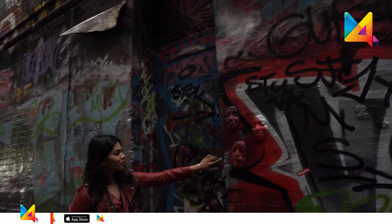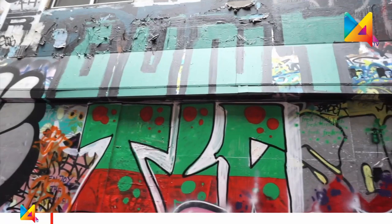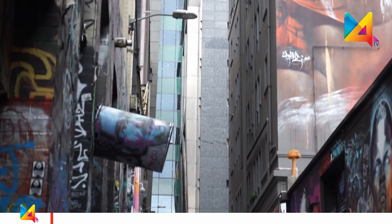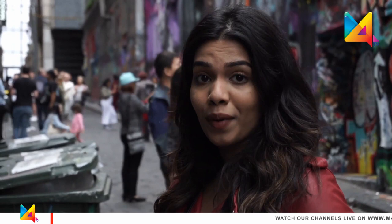Oh my God, how cool is that? It's a face mask. As you can see, it's packed with tourists and locals, and it's a Sunday today. Can you imagine the crowd that's been drawn to this place? It's great — people from everywhere, literally. So if you're ever here in Melbourne, definitely add it to your bucket list. You must see this place.